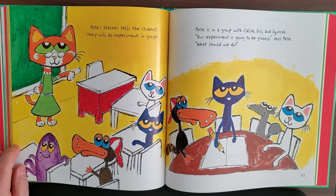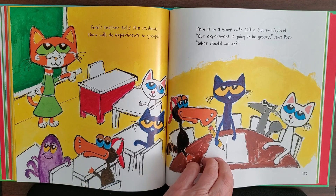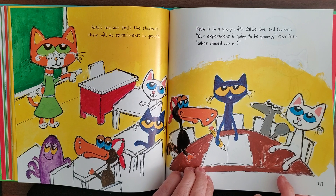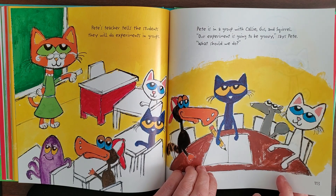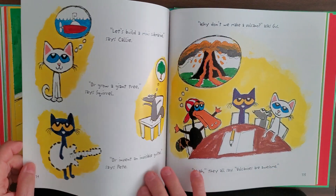Pete's teacher tells the students they will do experiments in groups. Pete is in a group with Kelly, Gus, and Squirrel. 'Our experiment is going to be groovy,' says Pete. 'What shall we do?' Now they're all around the table trying to decide.